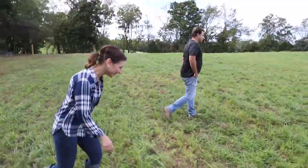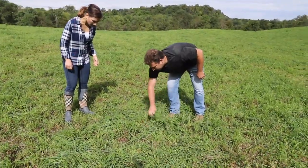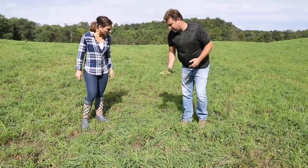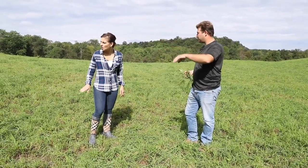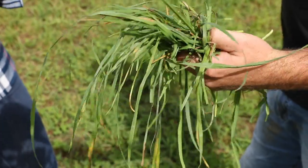The real key thing is we've set up a rotational program here and it took a couple years to really get it fine-tuned. There's still some left, but if you look through, they picked it pretty good. So we'll come through, let it grow up. That's the length you want there.